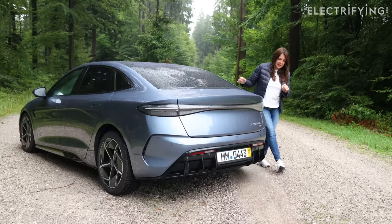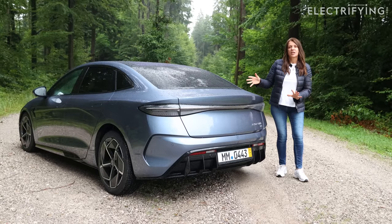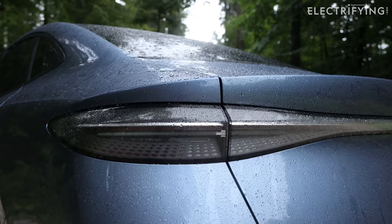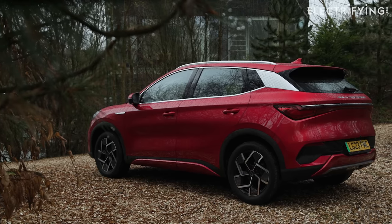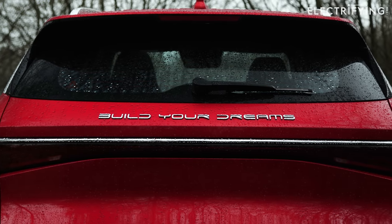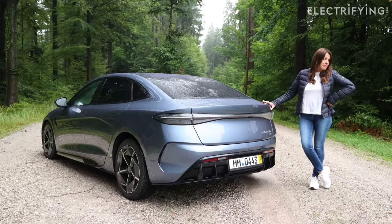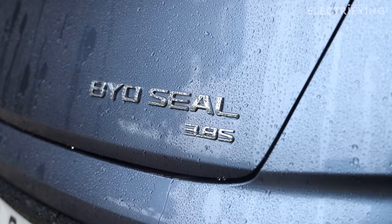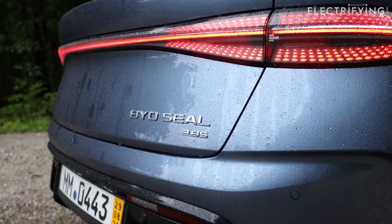If you're familiar with the rear of BYD's cars, you may notice this one is missing something. BYD says it listened to both customers and feedback from journalists, and both the Seal and the Atto 3 will be sold in Europe without the Build Your Dreams logo. And just in case you need a reminder of what your car's 0-62 time is, it's right down here: the BYD Seal, 3.8 seconds. Never seen that on a car before.